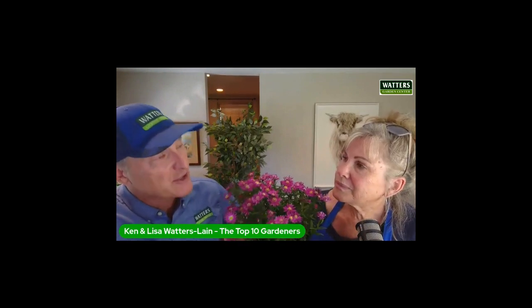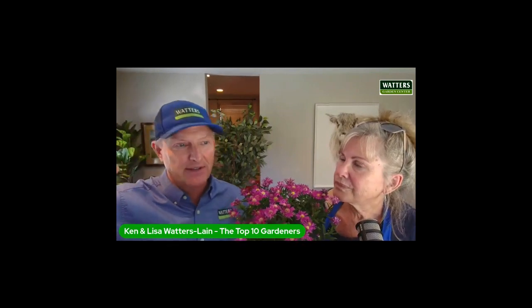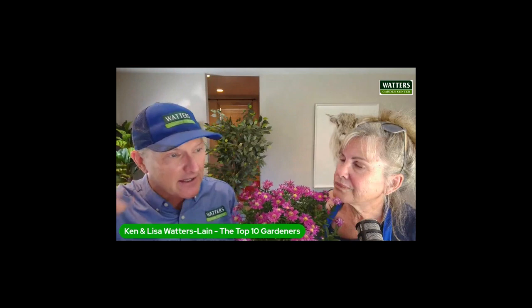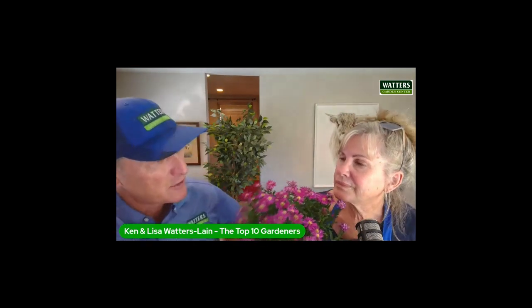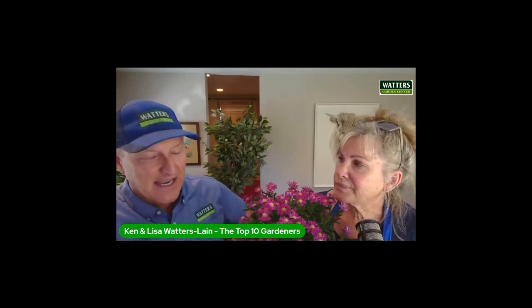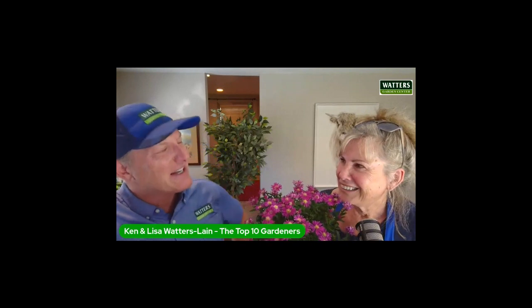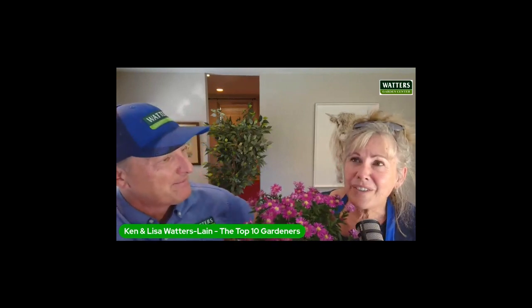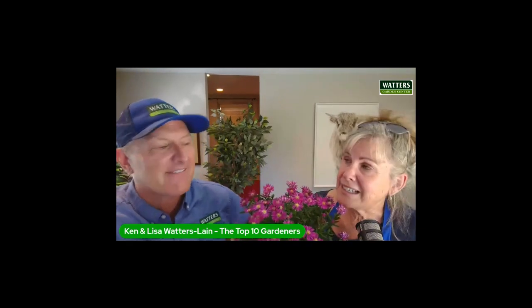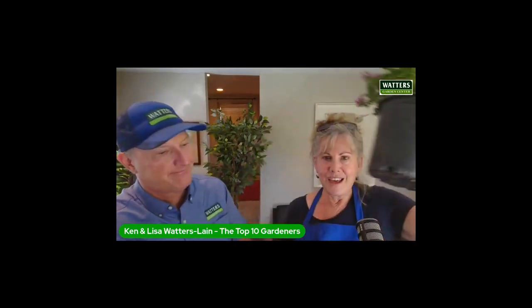It's a true native, and it will actually reseed and spread across the yard. Plant it at the top of a hill and it'll spill down. Butterflies love it. Full sun — you could take a blow dryer to it, curse at it — and they still bloom like crazy. We have four different varieties in right at the moment, so definitely a good time to come pick some out.